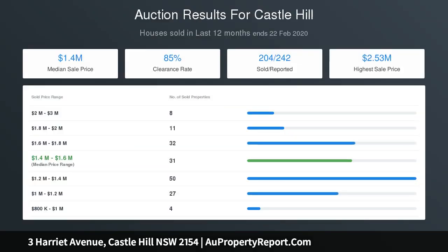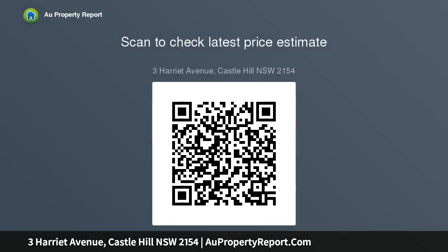Spacious and light-filled living area. Well-maintained kitchen with plenty of storage space. Five generous bedrooms. Neat and tidy gardens with room for a pool. Split-system air conditioning. Single lock-up garage. Walk to city and local buses and Metro train station. Walk to Coulomb Reserve and Dog Park. Homes of this caliber.